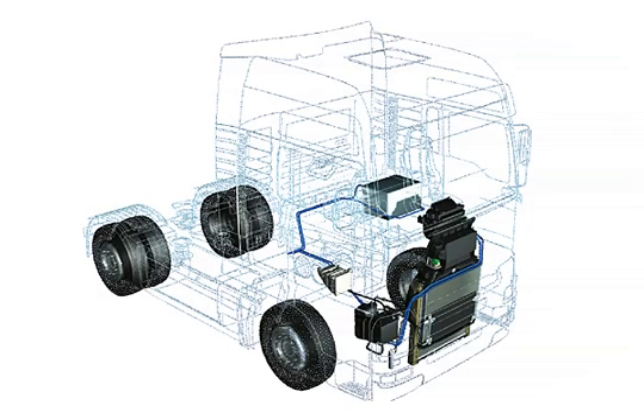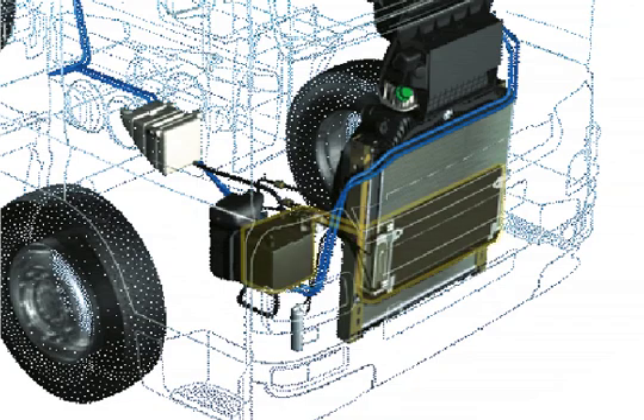The stationary air conditioning system cools the interior as required when the vehicle is stationary, even with the engine switched off. It works with two separate cold circuits. The first circuit, which uses an FCKW-free refrigerant, produces cold air during the journey or with the engine on.